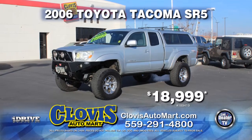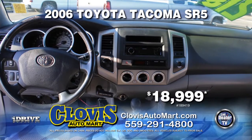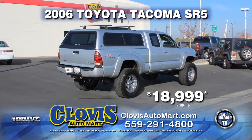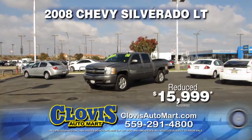Up next from Clovis Auto Mart, here's a Carfax One Owner 2006 Toyota Tacoma SR5. Very nicely equipped with roof rack, V6, 5-speed manual transmission, air conditioning, custom rims, and more. It can be yours for just $18,999.